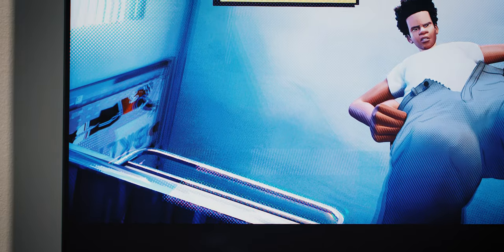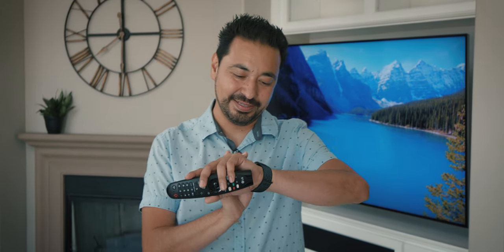I will leave more information linked down below in the description if you guys want to learn more about it. Thanks for watching — you guys will catch me in the next one. Adios. Turn off TV.